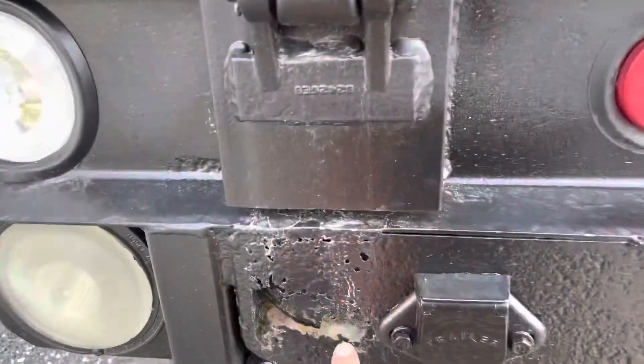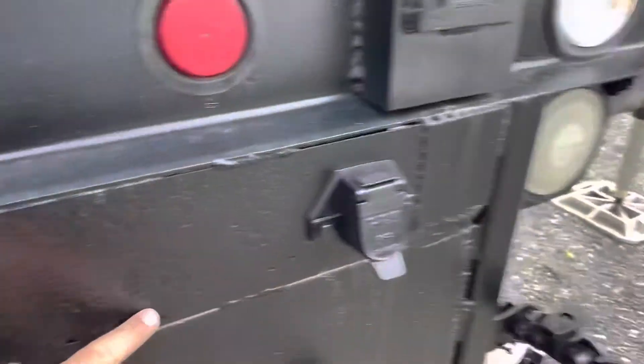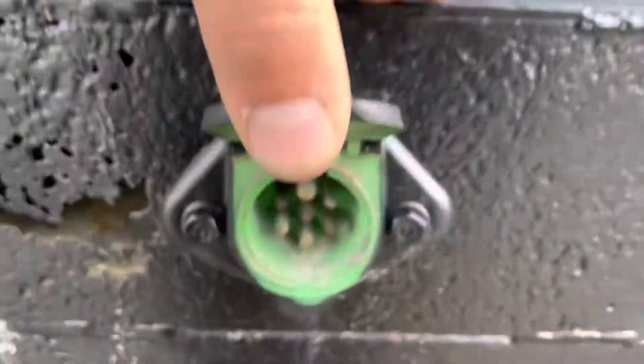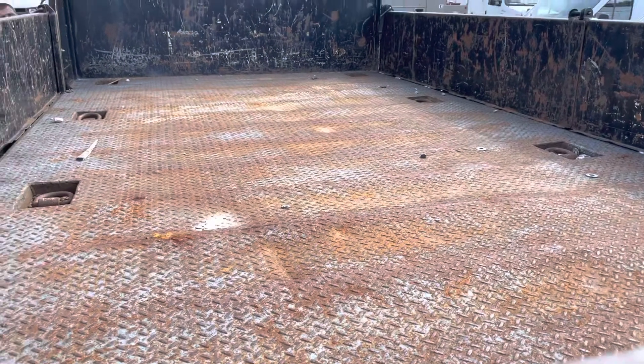Glad hands to the rear, showing a little bit of rot here where the trailer wiring is installed, but it's not a structural item. Trailer plugs, regular pole wiring. Looking inside this bed, the floor is very solid.